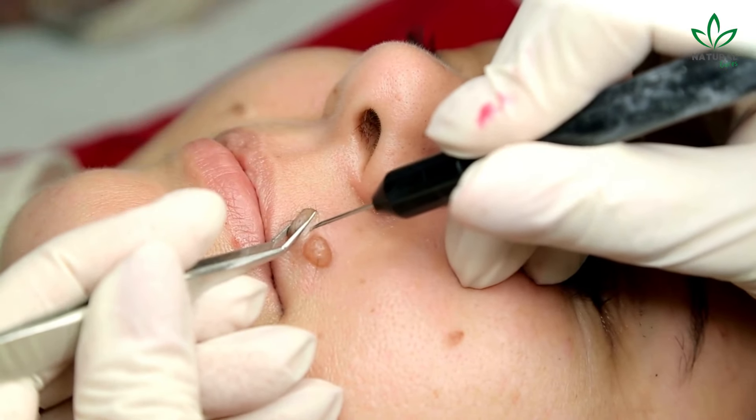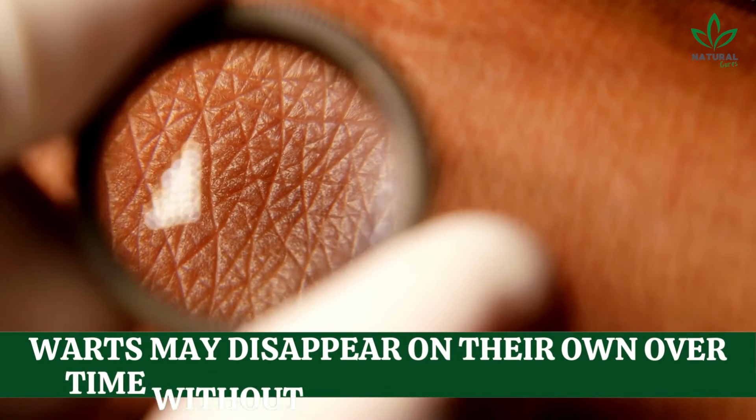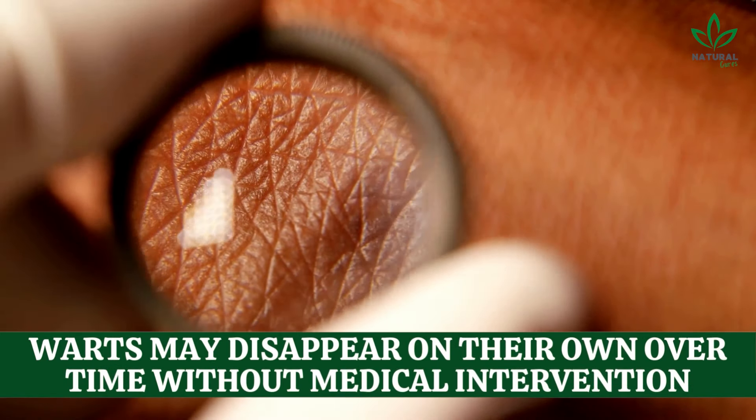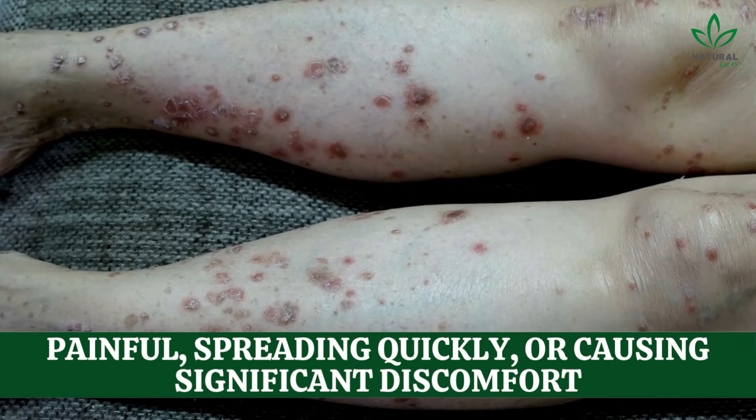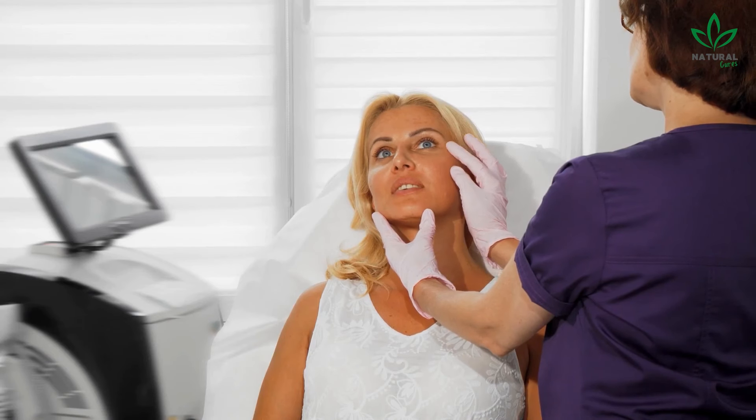The treatment for warts varies depending on the type and location. In many cases, warts may disappear on their own over time without medical intervention. However, if they are painful, spreading quickly, or causing significant discomfort, it's recommended to see a dermatologist.